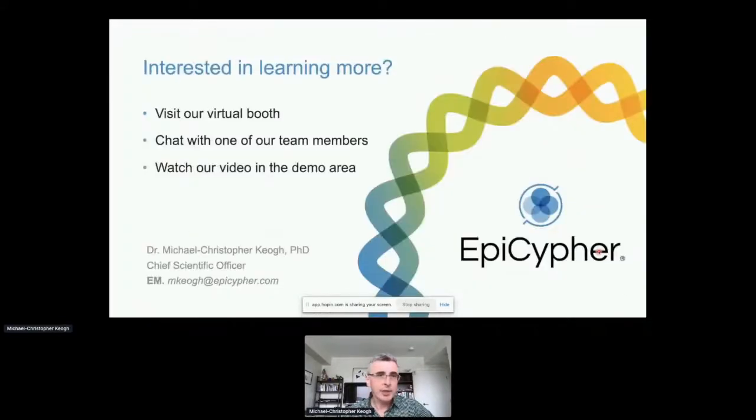For those interested in learning more, you can visit our virtual booth. I didn't get an opportunity to talk about CUT&TAG, a parallel technology with very different capabilities. You can chat with team members or watch videos, and if there are any concerns or questions, please reach out to me or anyone at Epicypher. Thank you very much.